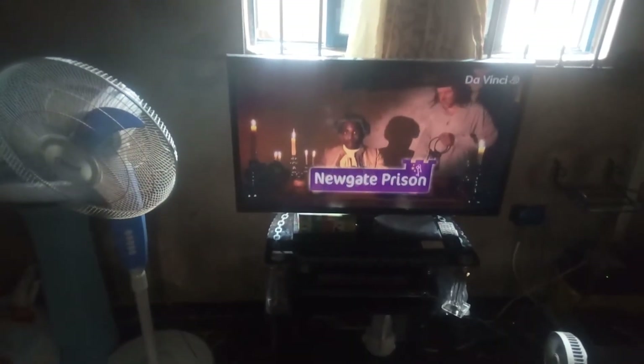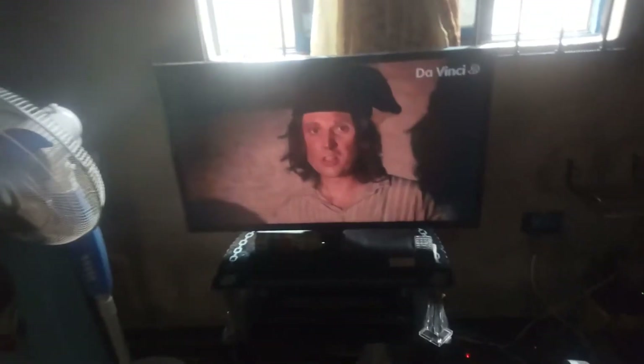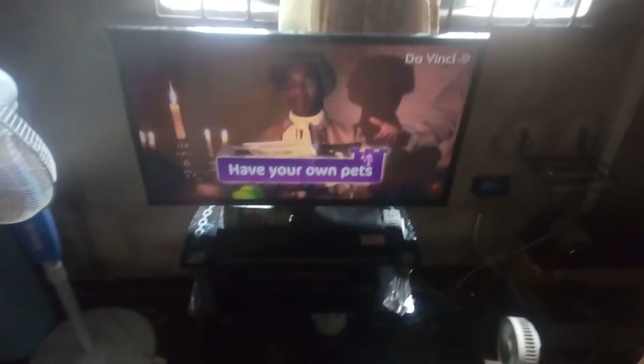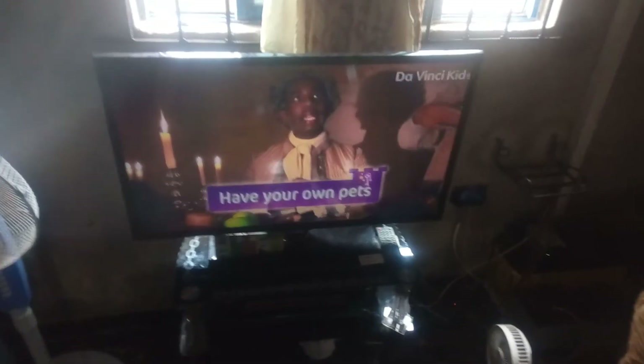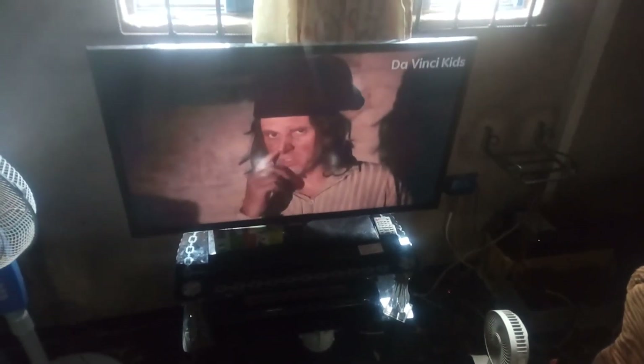This is a 32-inch UK-used solar TV. It's a Samsung brand and it is connected to the GoTV decoder there — you can see the GoTV decoder. It works perfectly. It comes on by 9am and we use it till about 12 midnight. It runs about 15 hours every day.